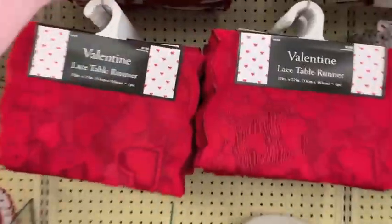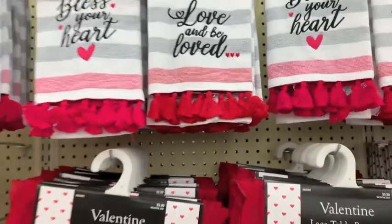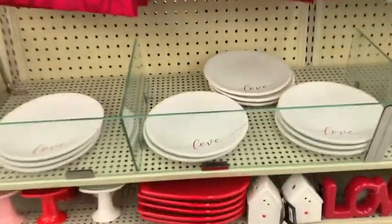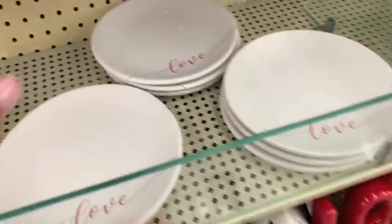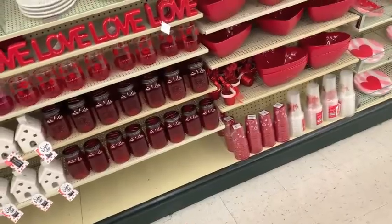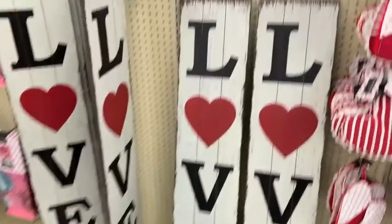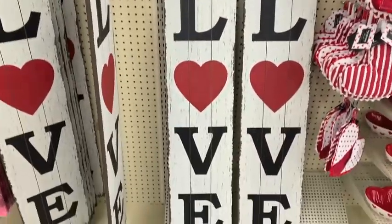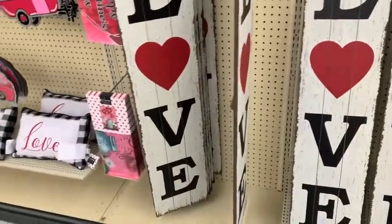Now we are at Hobby Lobby. Mine didn't have much out yet, but I love, love, love this napkin. These little tea towels — these plates were so adorable. If you want to add a little pop of something to your table, it's really cute. The tea towels were $7.99 and the plates were a few dollars. And oh my gosh, this sign — I fell in love with it and it had to come home with me. It was $17.99, but I used my 40% off coupon, so I got a few bucks off.